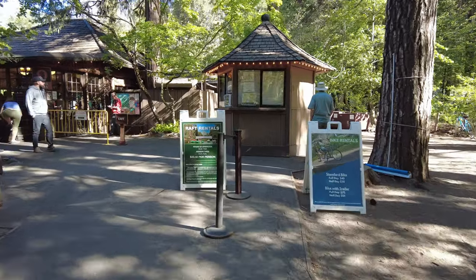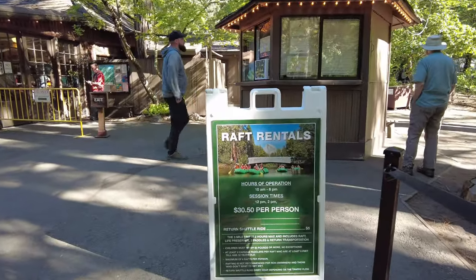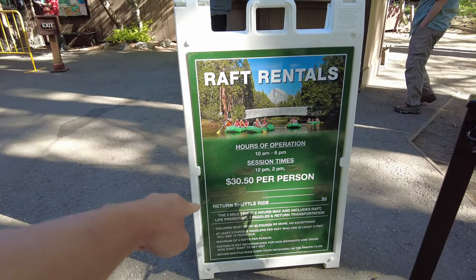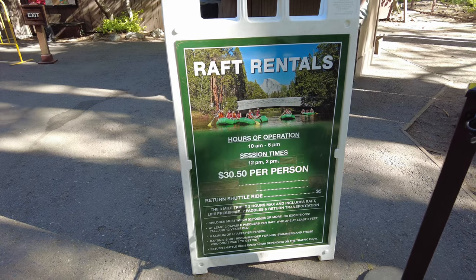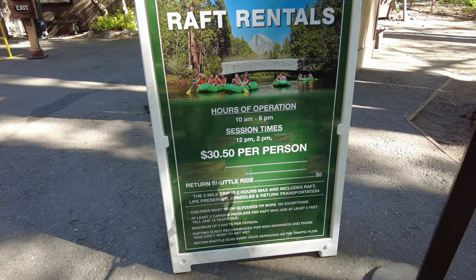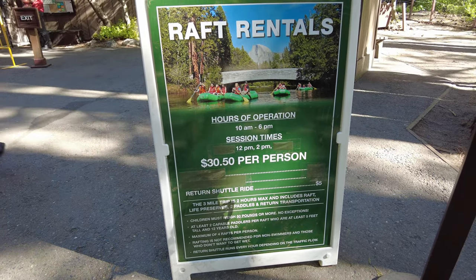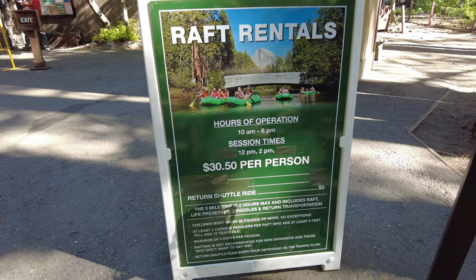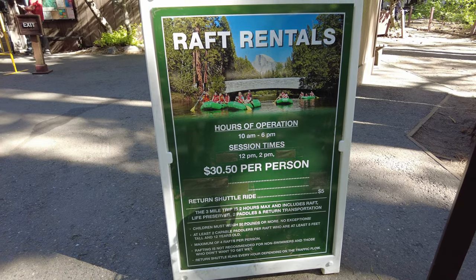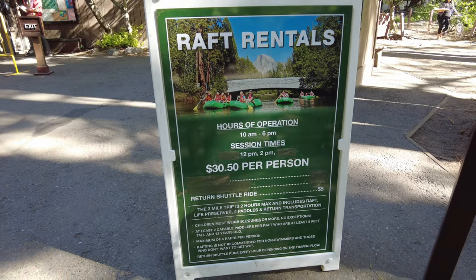If you're planning to do some raft rentals, you can find it here at Camp Curry — $30.50 per person. Something you can also do is bring your own raft. Park the car at the end of your destination where you plan to get off, then take the shuttle with your rafts in hand to the top where you plan to put it in the water, and there you go — a full day of fun.